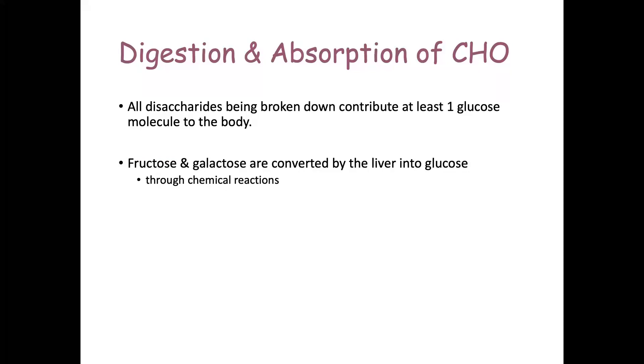All disaccharides that are broken down contribute at least one glucose molecule to the body. Maltose contributes two. Fructose and galactose are converted by the liver into glucose through some chemical reactions.